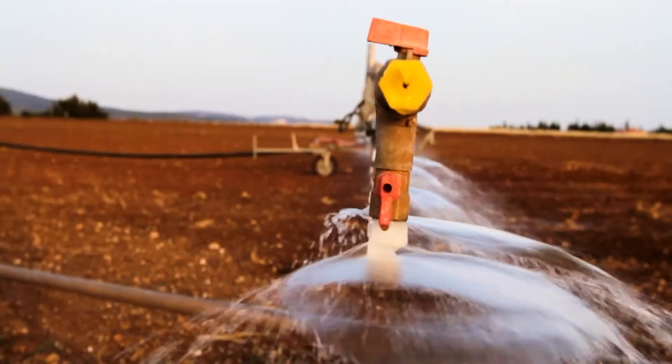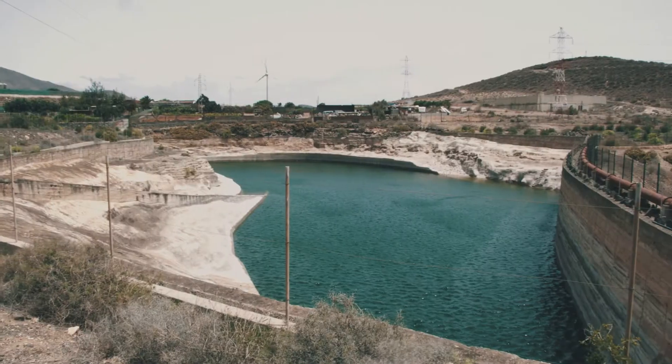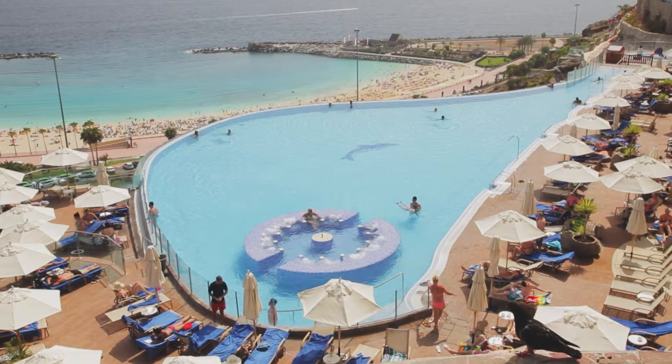The global water demand is 4.6 million cubic hectometers per year, a figure that cannot be covered with natural resources alone. That is why it is necessary to extract seawater and make it suitable for human, agricultural, tourist and industrial consumption.